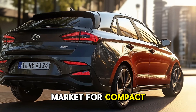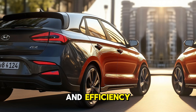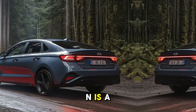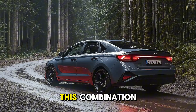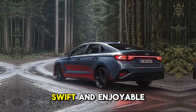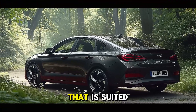The Hyundai i30 Fastback is able to distinguish itself from the competition in the compact car market due to the company's emphasis on aerodynamics and efficiency. Under the hood of the new i30 Fastback N is a turbocharged engine combined with an eight-speed dual-clutch transmission, promising a driving experience that is both swift and enjoyable.